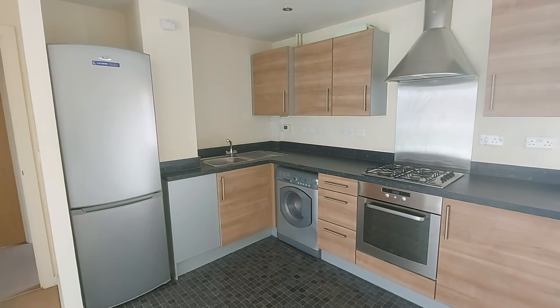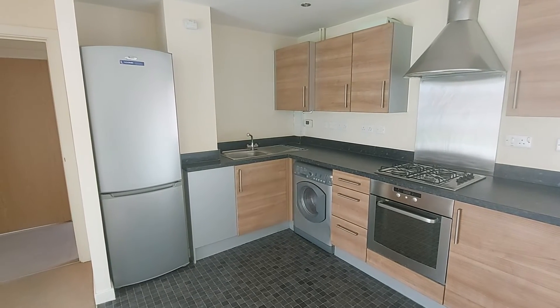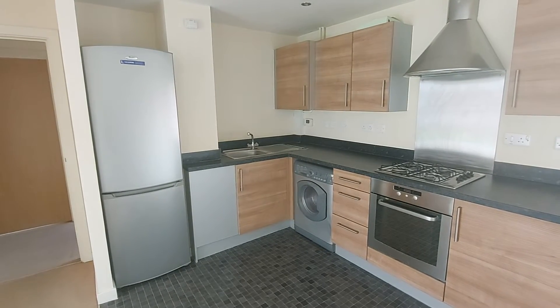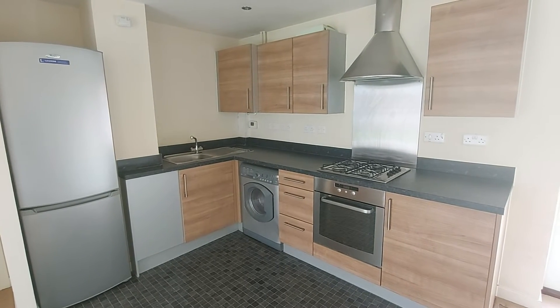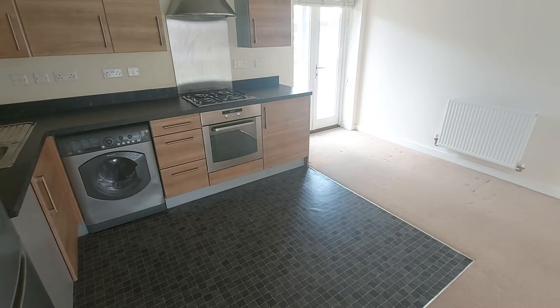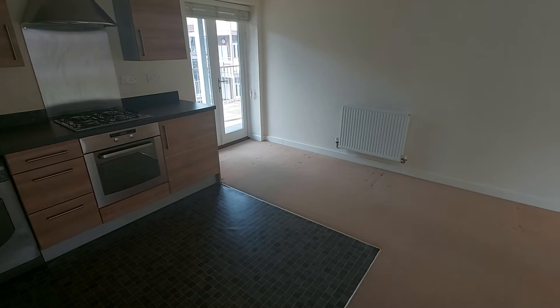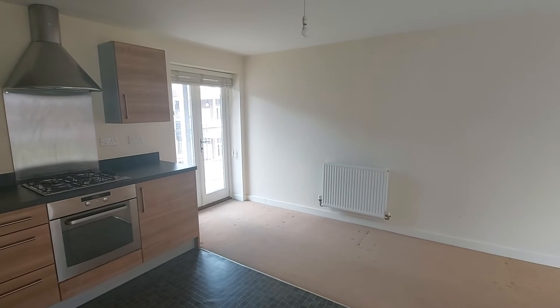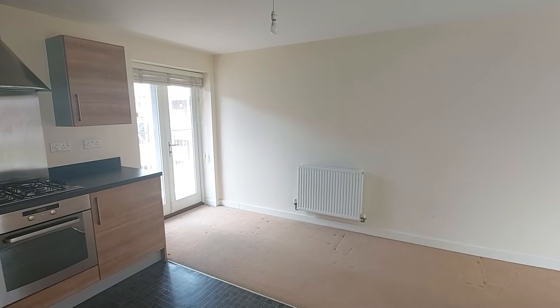Ample counter space here. You've got the gas ring hob. The appliances included are the fridge-freezer as well as the washing machine in the corner there. Important to note that the washing machine also includes a dryer function — very handy. This apartment has been designed where on the right-hand side it is laid to carpet. However, this is a really great-sized space for a small table and chairs, for example. Really handy when having your dinner, to have that separation between the living area and the kitchen.